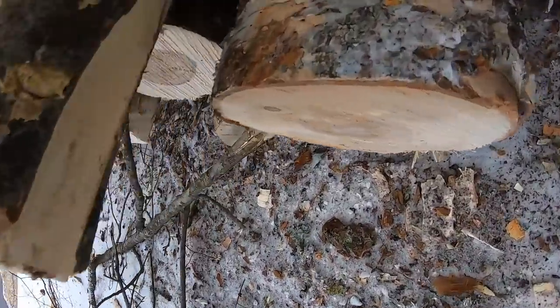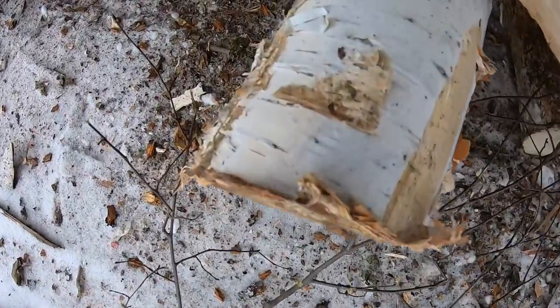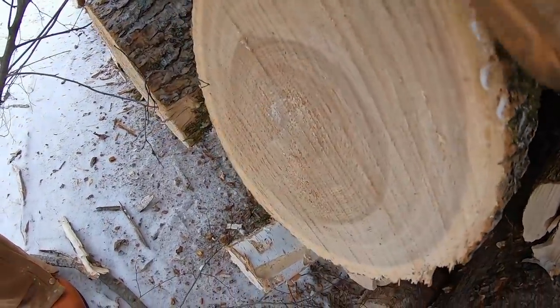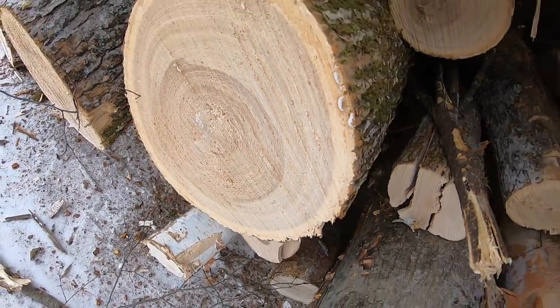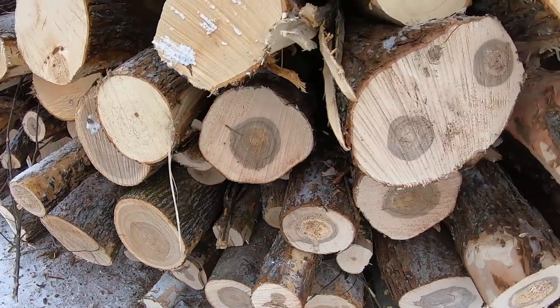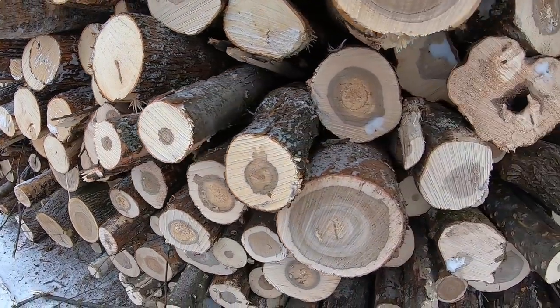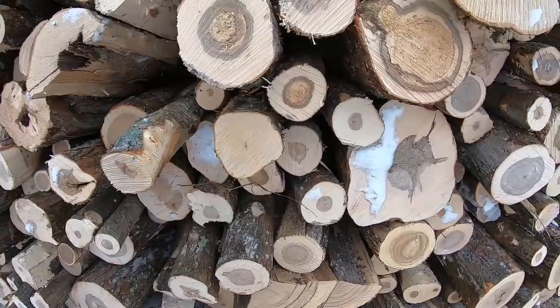Here's some more paper birch — white birch. And here's another black ash, a bigger one. See how it doesn't have those deep fluting in the bark as much? Smoother bark — but it grows more in low ground, swamp areas. So let's go over the hard maple and soft maple thing again.